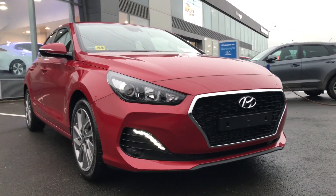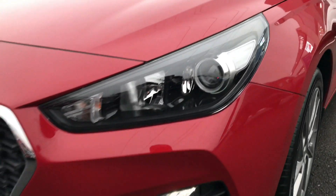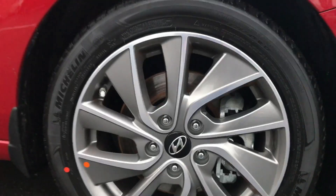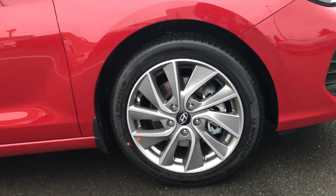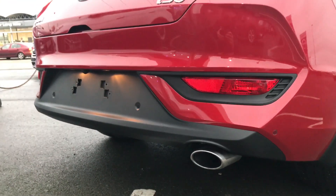This car also comes packed with standard features, including halogen headlights with static bend — that means the headlights turn as you turn the steering wheel. There are lovely 17-inch alloys as well, and you also have reverse parking sensors on the rear.